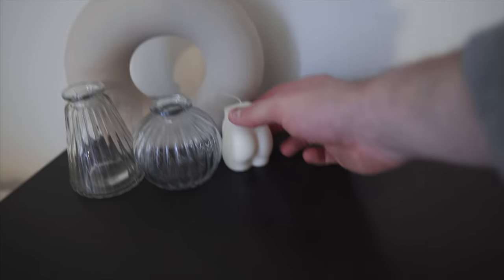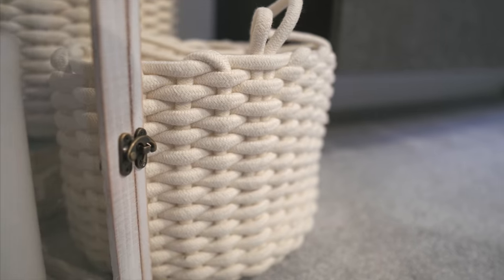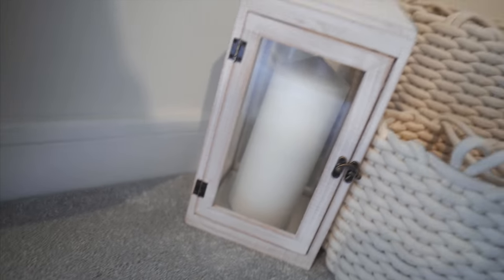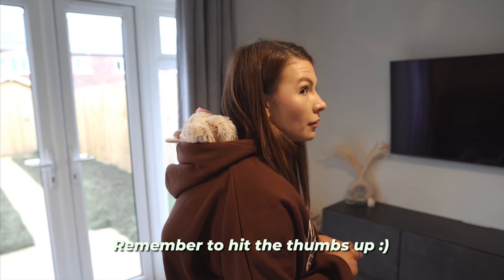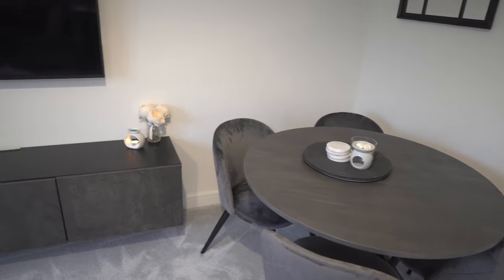The vase is from H&M, some items from PrettyLittleThing, and there's actually a candle moulded in the shape of a bum. To the side we have two white baskets from Dunelm and a lantern from Home Bargains with a candle we had to cut to make fit. Our TV is a Sony Bravia, about 49 inches. We still need to put something on the wall above — probably shelving at some point.